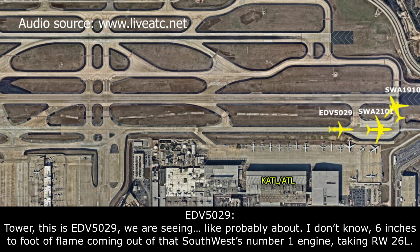And tower, this is Endeavor 5029. We're seeing probably about six inches to a foot of flame coming out of that southwest number one engine taking runway 26L.